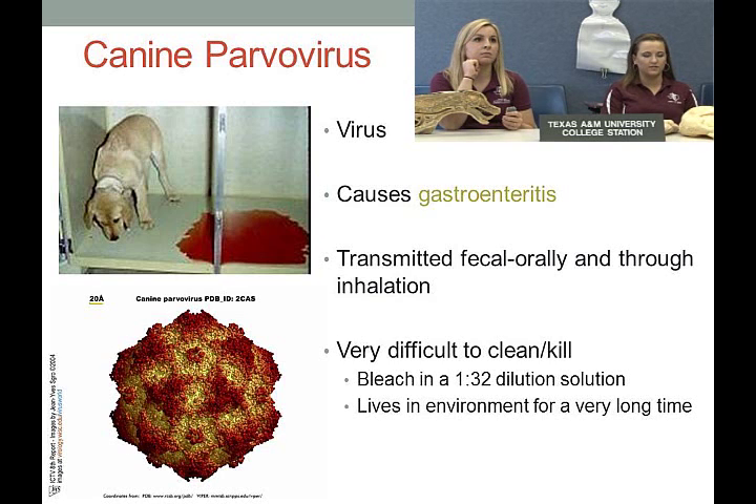Parvovirus is a virus that causes gastroenteritis — inflammation of the stomach and intestines. It's transmitted fecal-orally and through inhalation, making it very contagious; one puppy can have it and pass it to the entire litter. It's very difficult to clean or kill and will live in the environment for years.